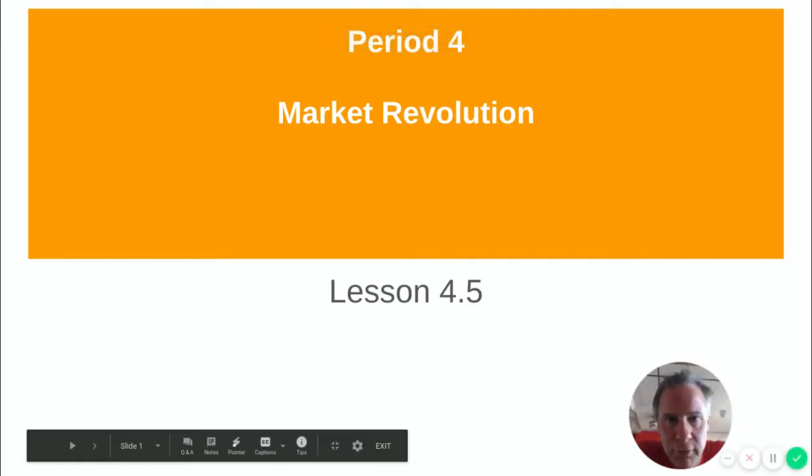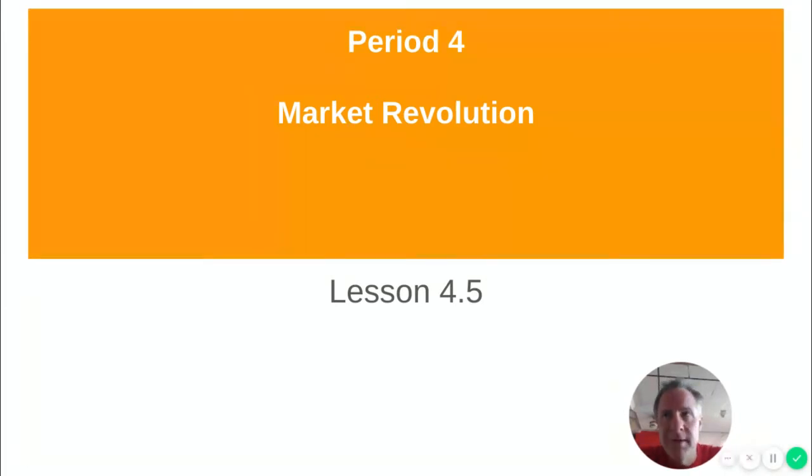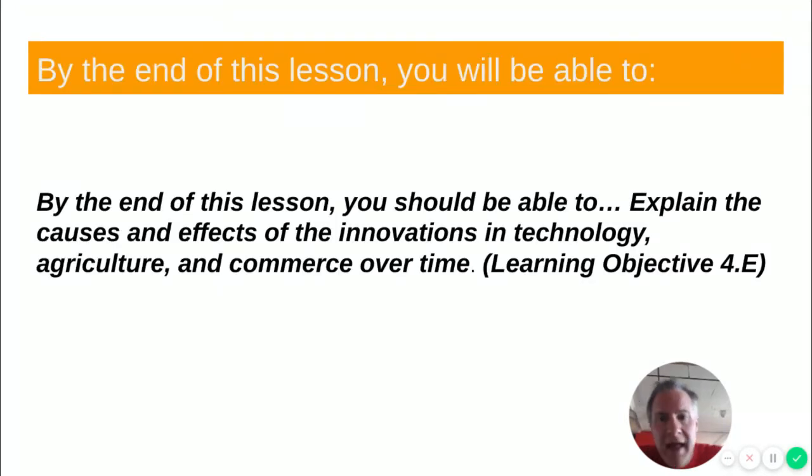Hey everybody, welcome to Period 4, The Market Revolution, Lesson 4-5. This is going to be an economics-heavy unit, and by the end of this lesson, you will be able to explain the causes and effects of the innovations in technology, agriculture, and commerce over time.